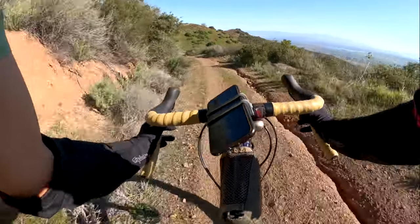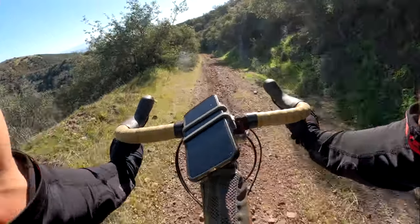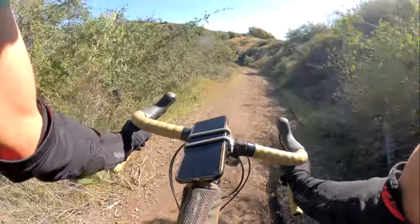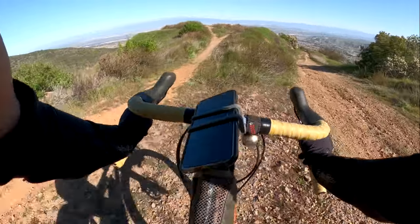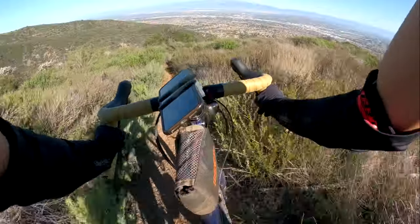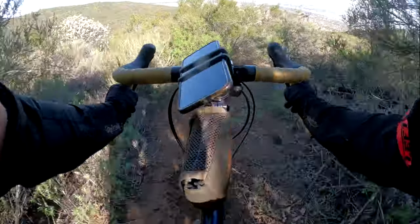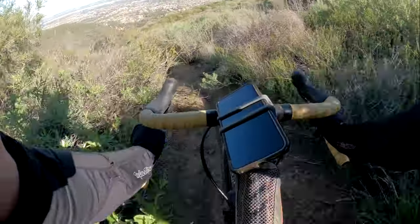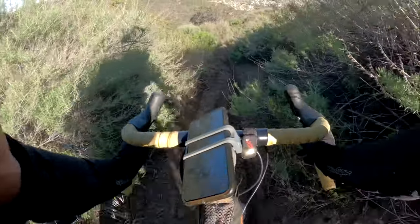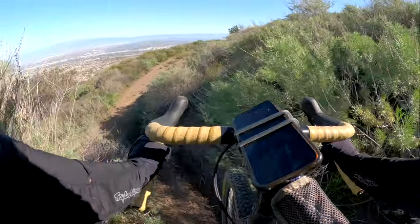Gotta mine the ruts. I'm so tempted to just check it out, but it looks too steep. And there's two ruts here. Oh my gosh, why did I go down this way? Because I'm a maniac. Look at that — that's a walk. It's cool to check this stuff out though.